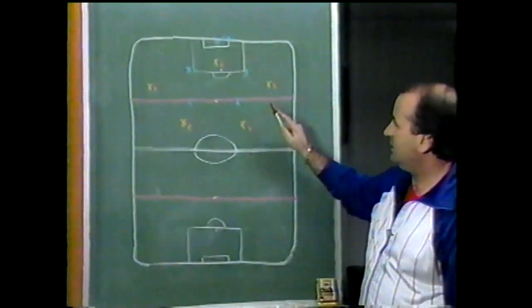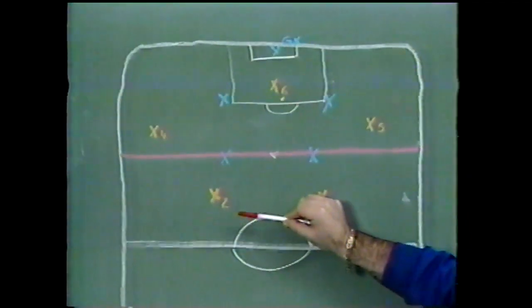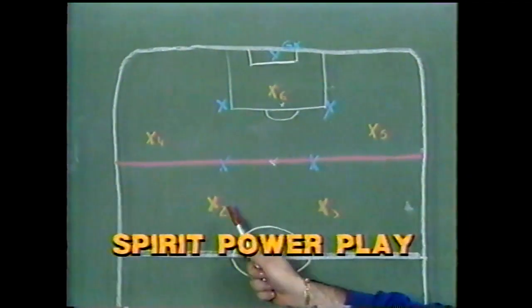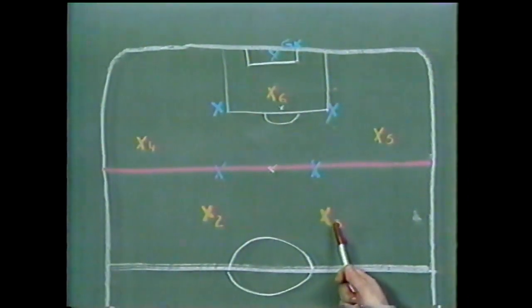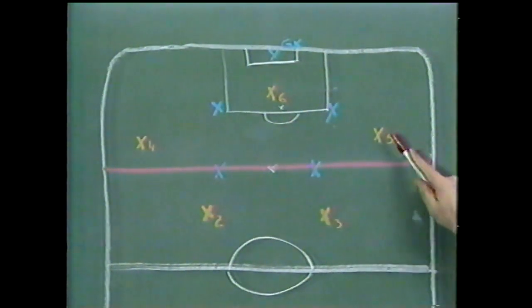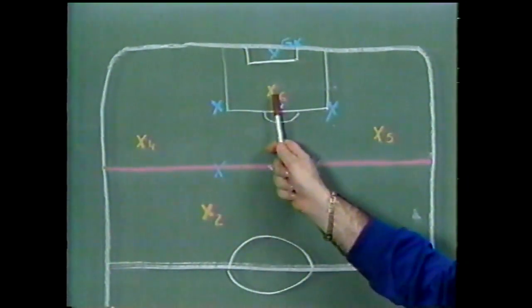We have two players in the front. One of the players here is Marcioletti, and this number three is a guy for Ingram. Then we put Sibis on the right side, Dudek on the left side, and Paul Child in the box.